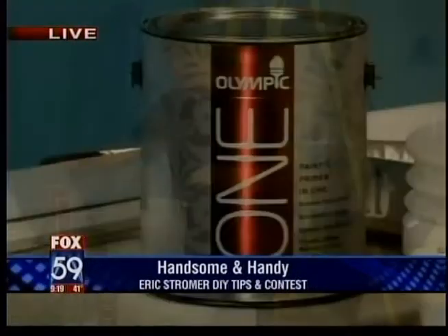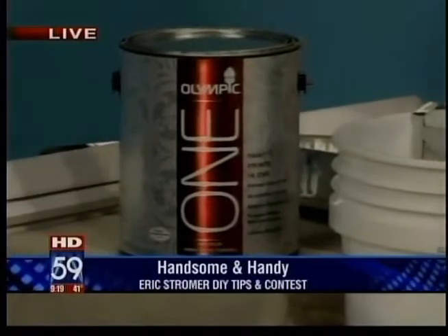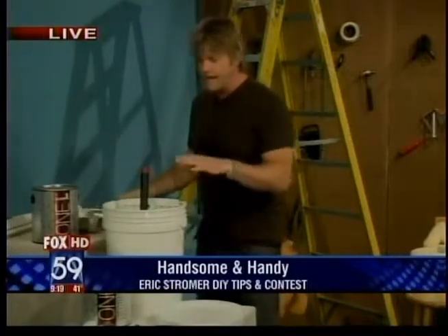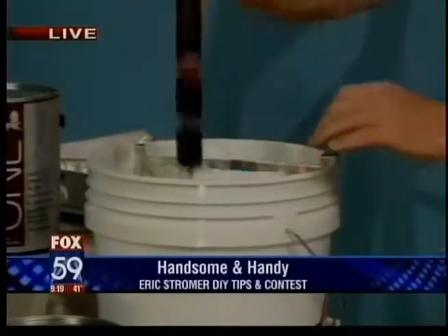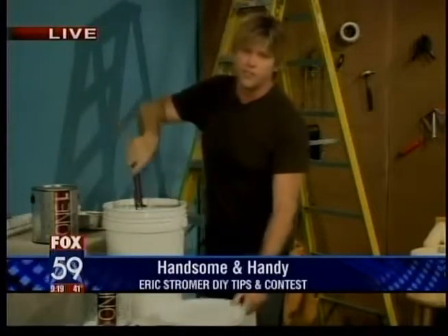A great thing to use is Olympic One — it's a paint and primer in one can. It saves time and money. Generally you have to do a primer first and then two finish coats, but this gives you the ability to do it all in one fell swoop. Also, a lot of people use rolling trays — I don't like them. I like the five-gallon bucket with the screen. You pour the paint in the bucket, roll it, get the excess off on the screen, and roll out your wall. When you're done, just put the top on — it's stored and ready to go for next time.